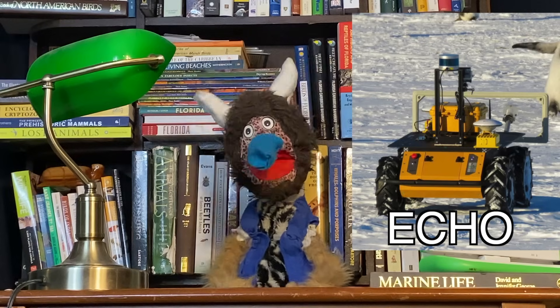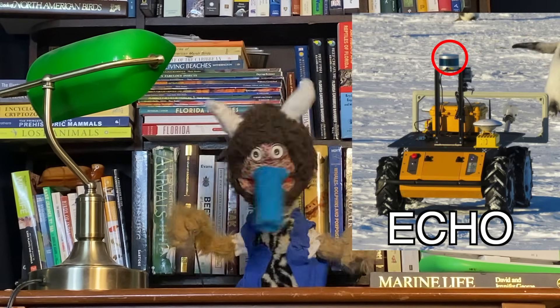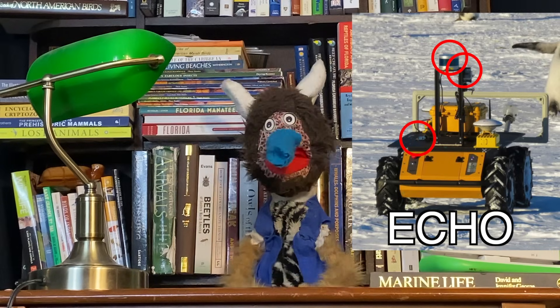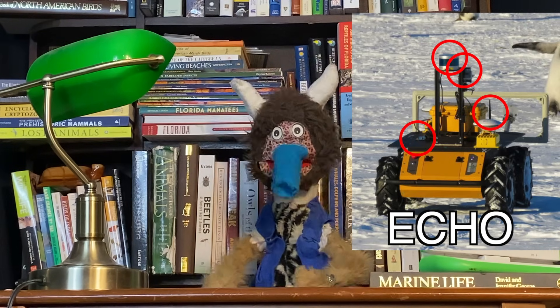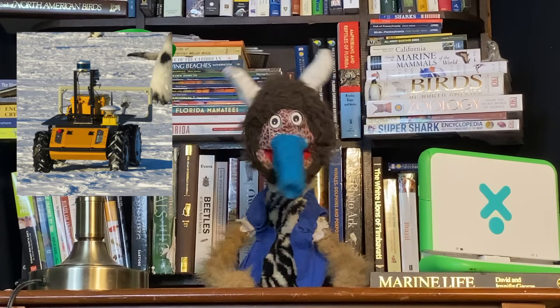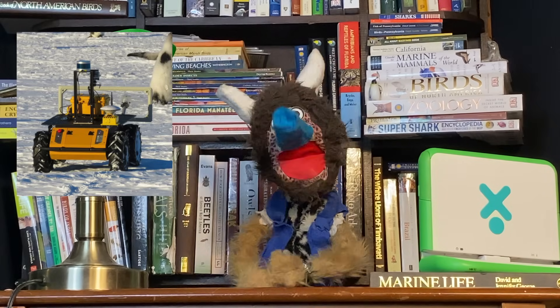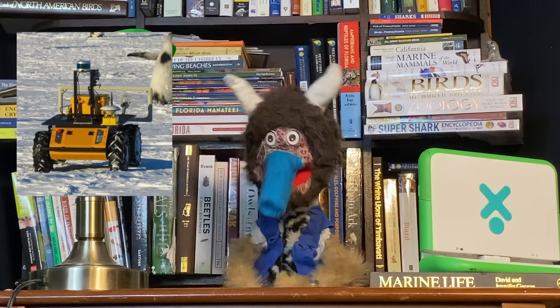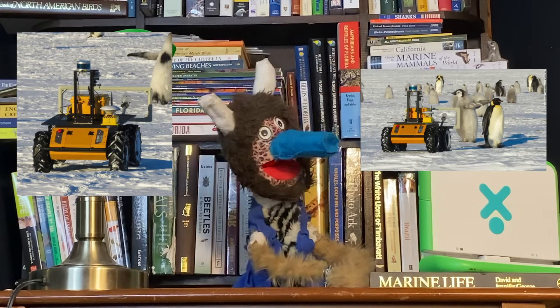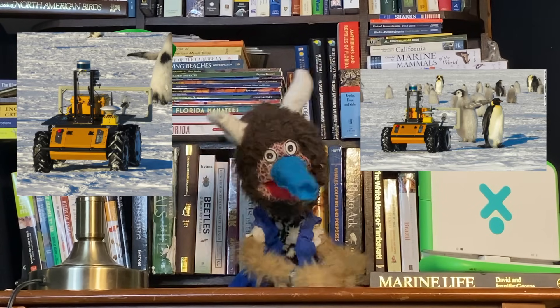The robot is equipped with a 3D camera so it can check its surroundings, a normal camera so it can get a good view of the penguins, a chip scanner, and long-range Wi-Fi so it can send the data to SPOT. Echo has been developed to roam the penguin colony all by itself, using AI to help it navigate safely and calmly towards the penguins. The penguins don't seem to mind, which is strange.